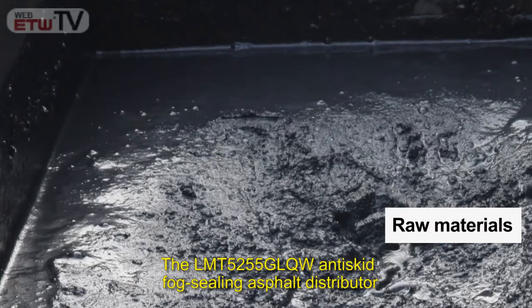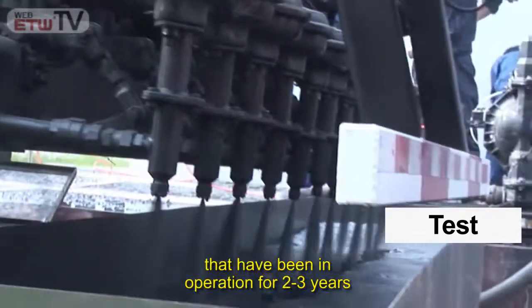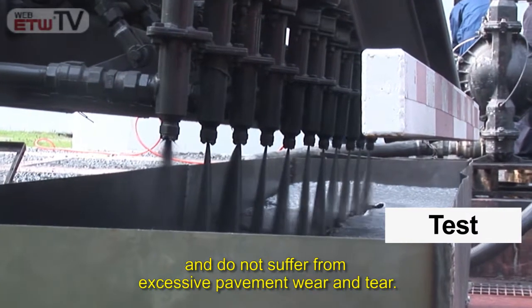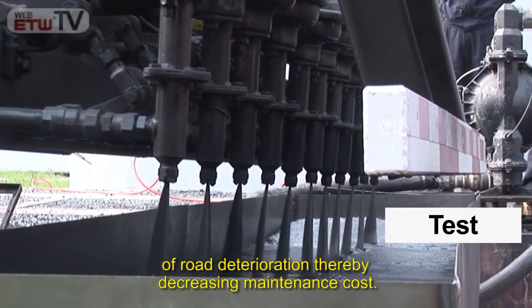The LMT 5255 GLQW anti-skid fog ceiling asphalt distributor is especially suitable for newly constructed highways that have been in operation for two to three years and do not suffer from excessive pavement wear and tear. It can slow down the occurrence and development of road deterioration, thereby decreasing maintenance cost.